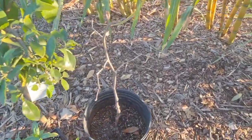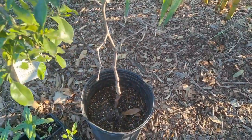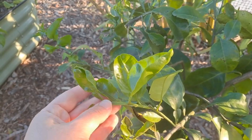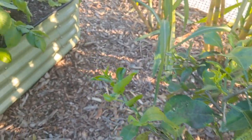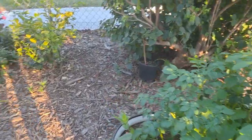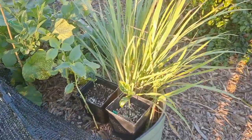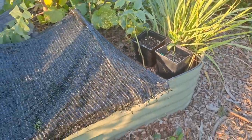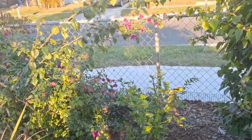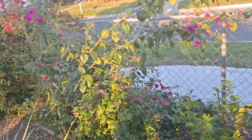This jujube was root bound so we dug it up and are going to rehab it. Our grapefruit is regrowing and all the citrus looks really good — most have blooms. Those are the potatoes. Here are some jackfruit seedlings. Got some greens about to go out.